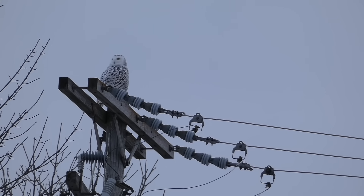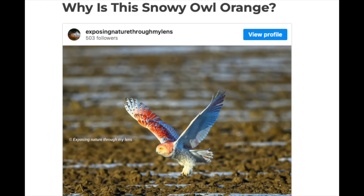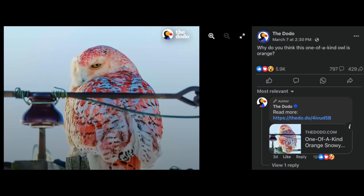While we can speculate and come to something of a conclusion about how the snowy owl became orange, the only way to really know for sure would be to capture it and test the compound on its feathers. With that not seeming likely to happen, people will continue to be captivated by the orange snowy owl wherever and whenever it happens to show up again.